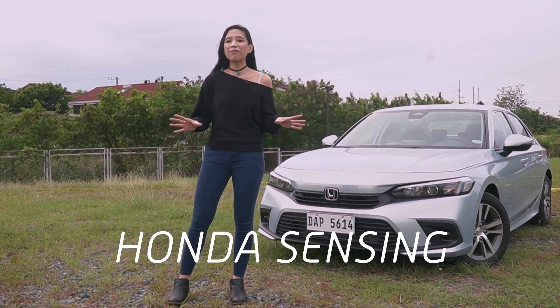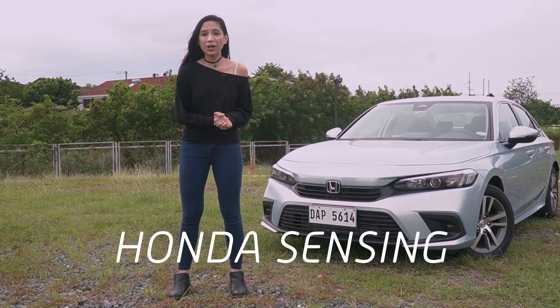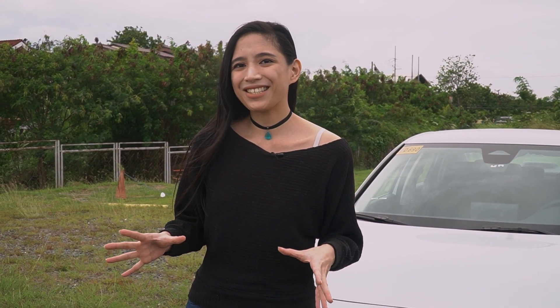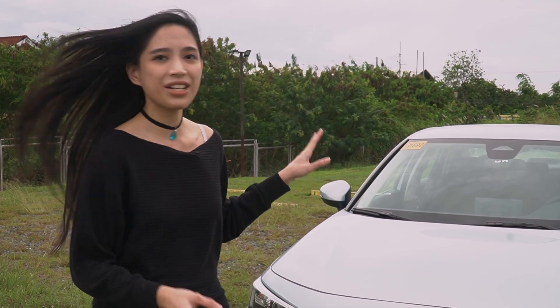Enter Honda Sensing, the company's driver-assistive system that uses modern technology to keep you safe. With strategically-placed cameras and sensors, these act as an extra pair of eyes to help the driver avoid potential accidents. What we have here is the 11th gen Honda Civic in its entry-level trim, and although this is the base model of the lineup, it already comes with the company's advanced safety technology.